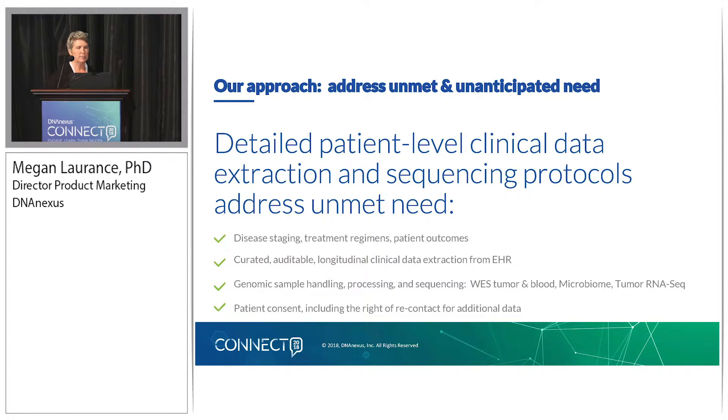On the genomic side, the key is making sure that the assays we source out to sequencing service providers meet the questions that both pharma R&D and healthcare institutions have about these patient populations. So whether that's for the colorectal cancer cohort — whole exome sequencing on tumor and blood, microbiome sequencing on stool sample, plus tumor RNA-seq — getting very deep annotation on the genomic side on these patients.